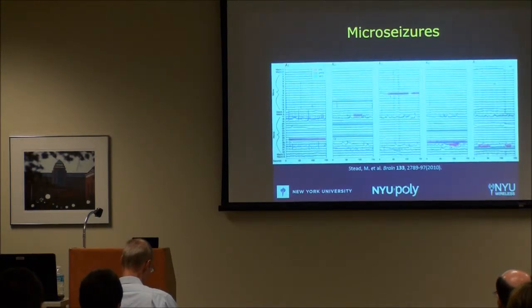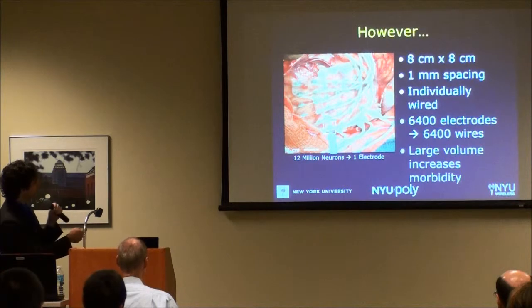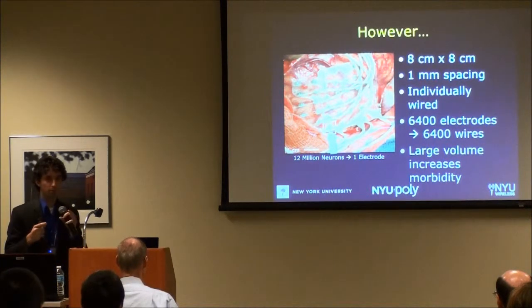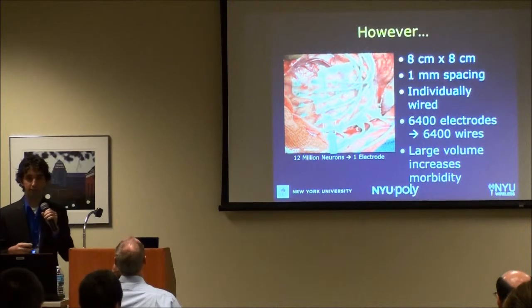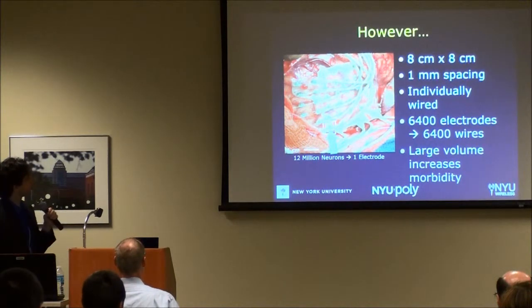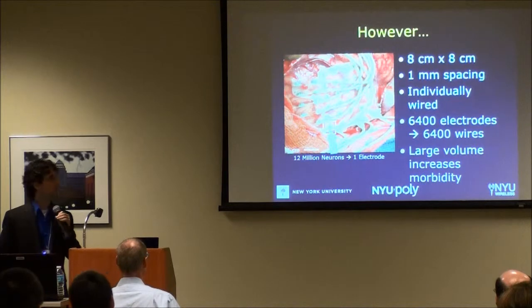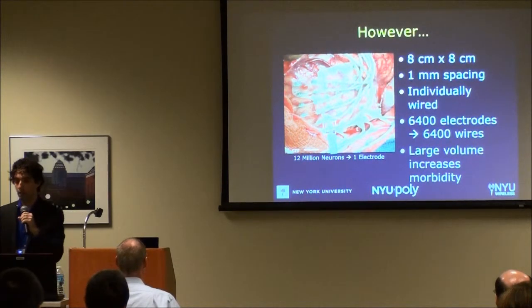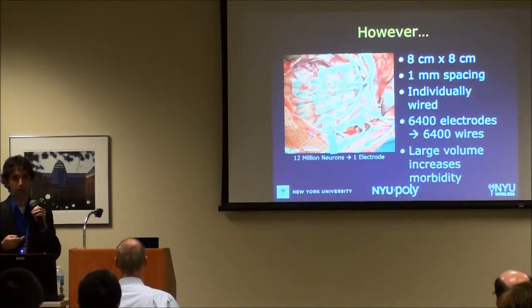We'd like to cover an area approximately 8 by 8 centimeters. But if we wanted even 1 millimeter spacing across the brain using individually wired electrodes with currently available technology, we would need 6,400 electrodes and correspondingly 6,400 wires. After implantation, the surgeon places the skull back and closes the dura on top — any additional volume causes more pressure on the brain and more risk of injury. So we'd like to decrease the amount of wiring while simultaneously increasing our electrical coverage.